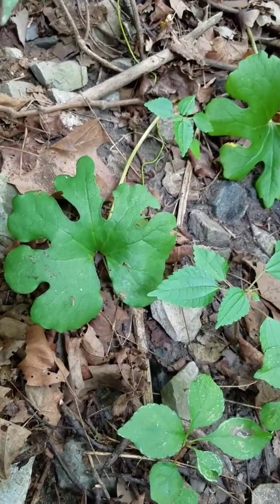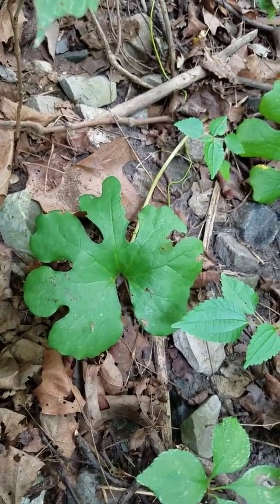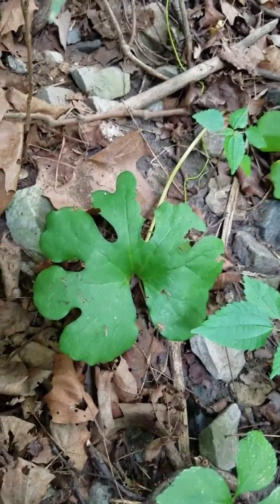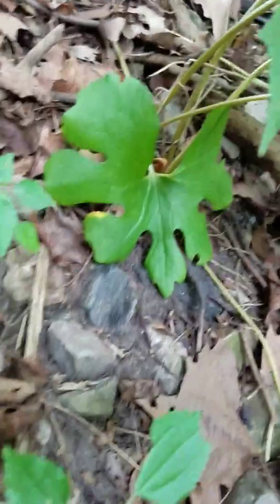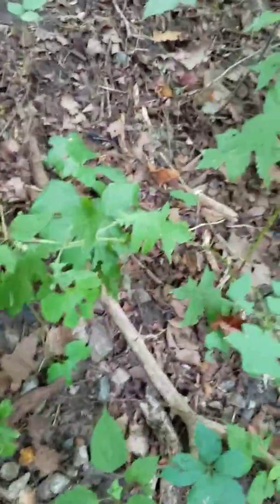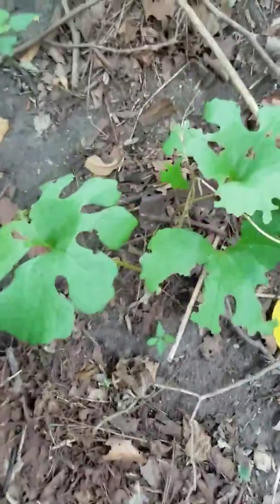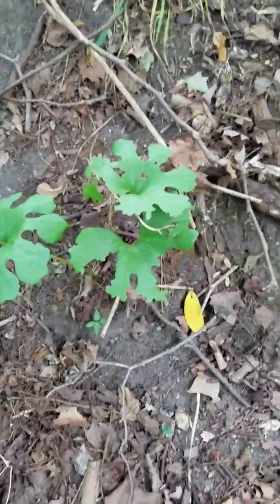Good morning everyone. I'm out here in the woods today planting some ginseng seeds and also looking for some ginseng. I've come upon this place that's got some really super nice bloodroot, so I'm digging that. You can see another one right there — the roots are big on this bloodroot because the leaves are really big.